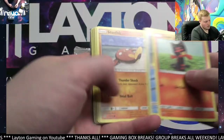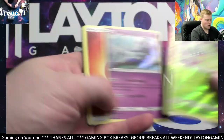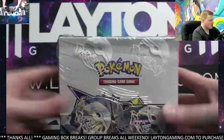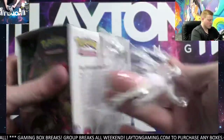Carnivine and we got a Latios hollow — nothing too crazy on the Champions Path or the Shining Legends. Let's find it in the Ultra Prism — charging up for a big Lillie potentially. Come on now, let's see the Lillie. Time for Ultra Prism.